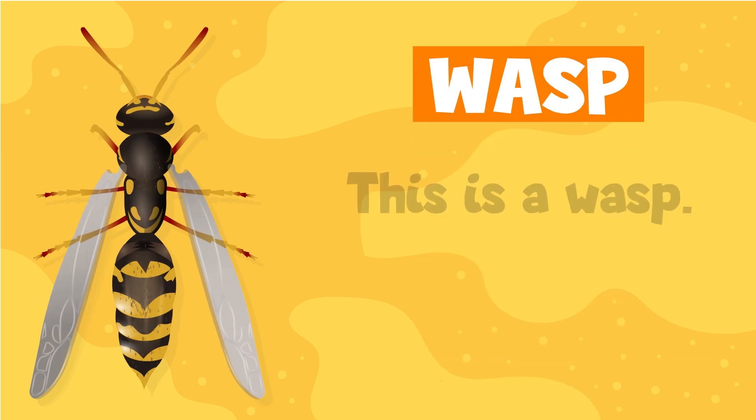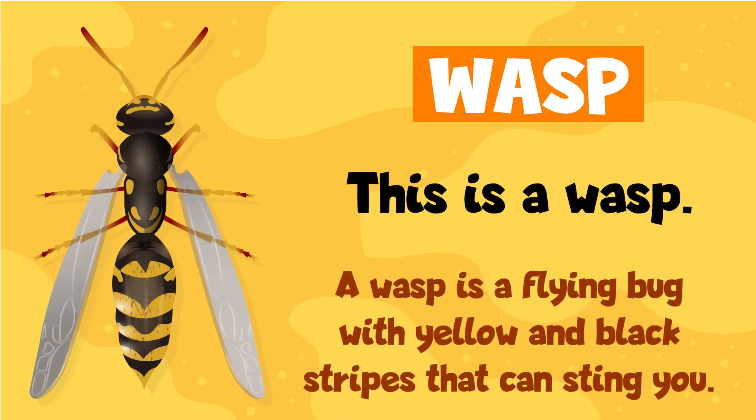Wasp. This is a wasp. A wasp is a flying bug with yellow and black stripes that can sting you.